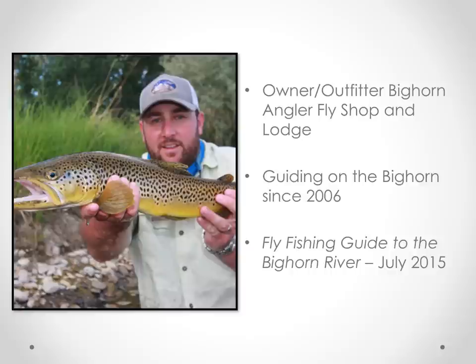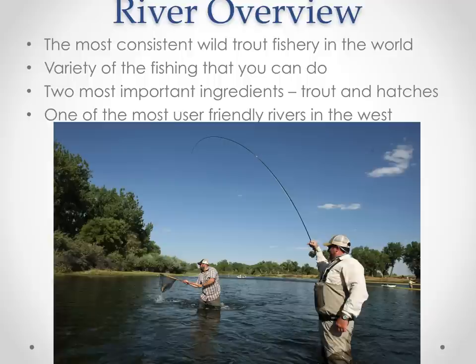Let's jump right in. I am the co-owner and outfitter of the Bighorn Angler Fly Shop and Lodge in Fort Smith, Montana. I've been guiding on the Bighorn River since 2006. And this year in 2015, I will be releasing my first book, Fly Fishing Guide to the Bighorn River, which will be available from our shop, online, or at many fly shops throughout the country.